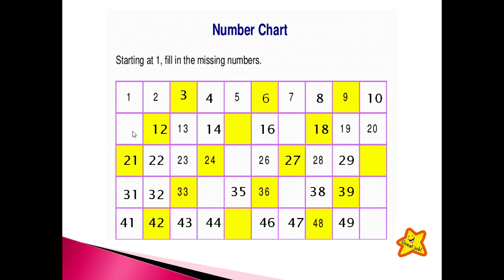Now after ten: eleven, twelve, thirteen, fourteen. Now after fourteen — tell me, who will tell me? Fifteen. Good job. Sixteen, seventeen. Good job. Eighteen, nineteen and twenty. After twenty: twenty-one, twenty-two, twenty-three, twenty-four. What is the next number? Twenty-five, twenty-six, twenty-seven, twenty-eight, twenty-nine. What will come here?